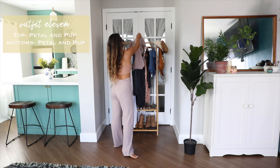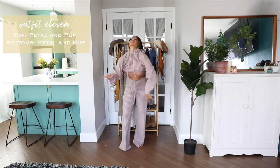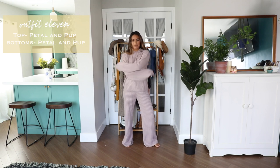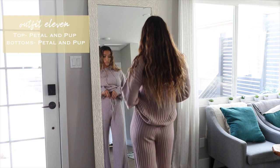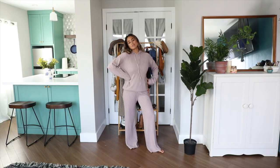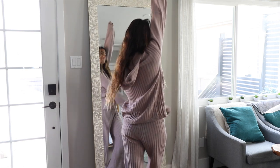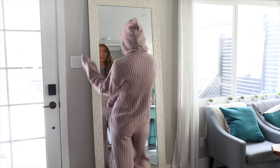Now on to the really comfortable stuff — more for lounging at home and staying nice and warm, especially in lockdown times. This matching set is from Petal and Pup and I am obsessed with this soft lilac mauve color with the ribbed fabric. The pants are high-waisted with a drawstring tie, and both the top and bottom have a really relaxed fit so you can look comfy and cute at the same time.